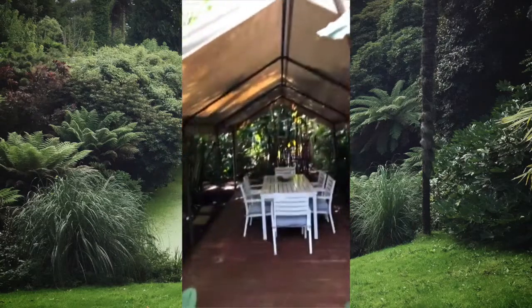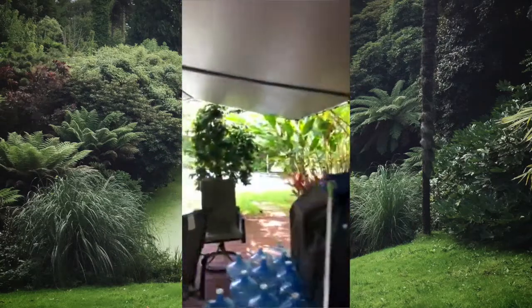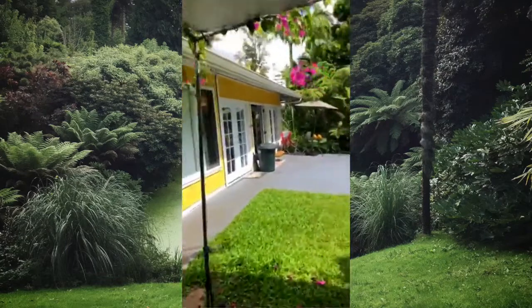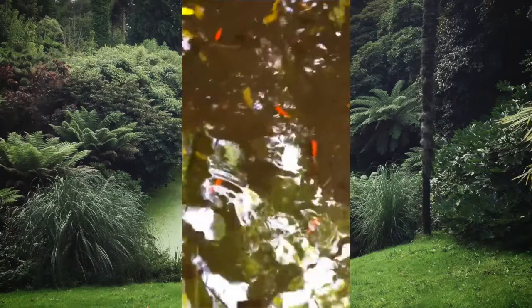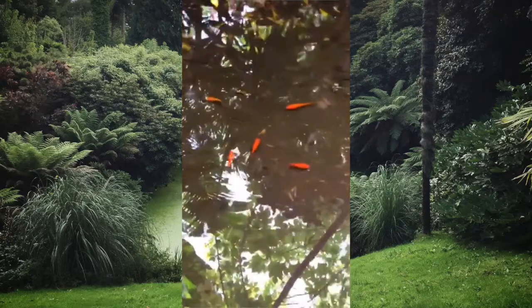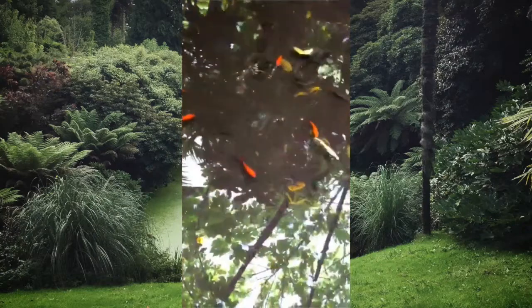We got more flowers, we got this little patio area, and a little fish pond — let me show you. Here's the front of the property. We got some goldfish right here to try to keep the mosquitoes down because they'll eat the mosquito larvae so there won't be as many mosquitoes.